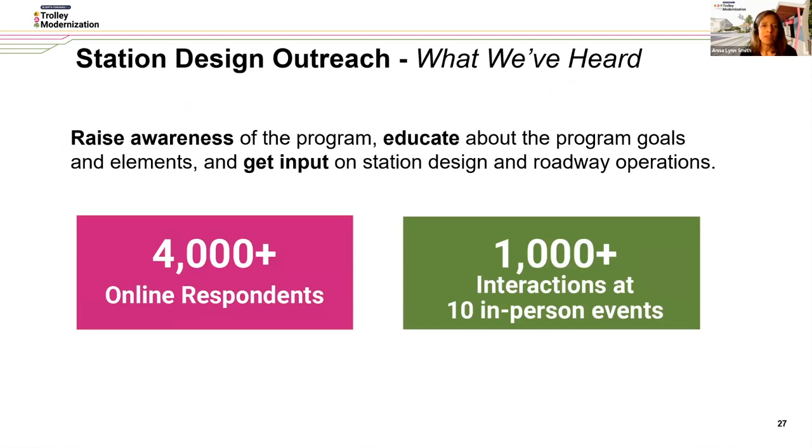The goals of the overall outreach are to raise awareness of the program. Educating people about the program goals and elements, and getting input from stakeholders and the public on station design and how they interface with the roadway, is huge. Thus far, we've had over 4,000 online respondents to the first round of surveys conducted over the summer, and over 1,000 interactions at 10 in-person events throughout the communities served by SEPTA's Trolley Network.